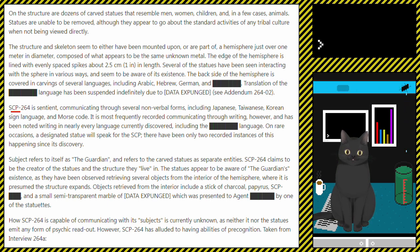There have been only two recorded instances of this happening since its discovery. The subject refers to itself as the Guardian, and refers to the carved statues as separate entities. SCP-264 claims to be the creator of the statues and the structure they live in. The statues appear to be aware of the Guardian's existence, as they have been observed retrieving several objects from the interior of the hemisphere, where it is presumed the structure expands. Objects retrieved include a stick of charcoal, papyrus, SCP-[redacted], and a small semi-transparent marble of [data expunged], which was presented to Agent [redacted] by one of the statuettes.